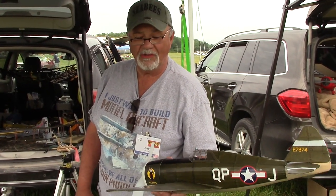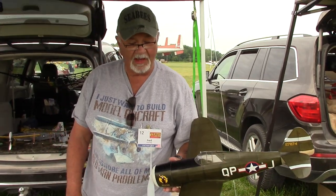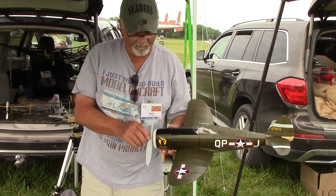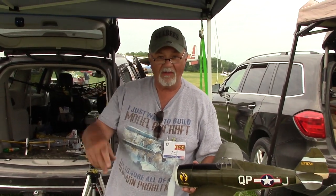I'm Fred Stagg, and I'm from Northern New Jersey, Hillsdale, New Jersey. And this is the P-47. I crashed here, and then I fixed it, changed the prop, and now I'm trying to trim it to get it to fly.